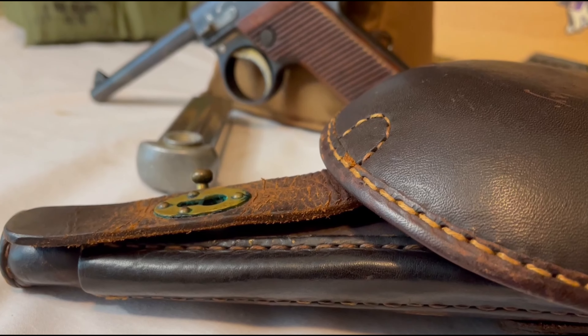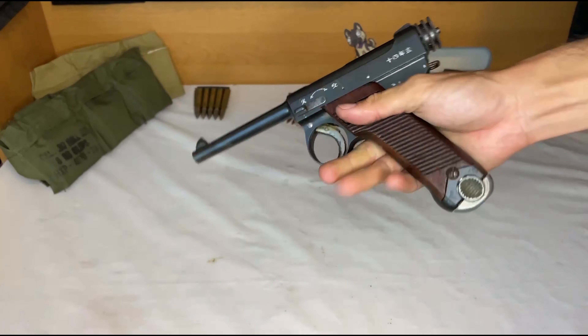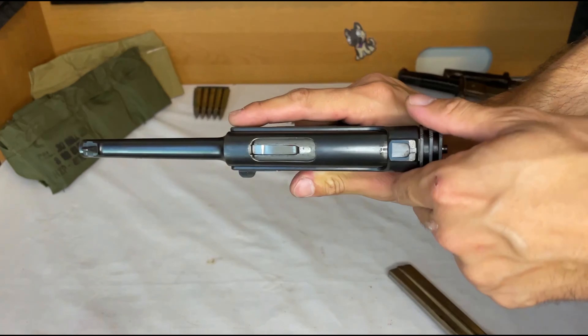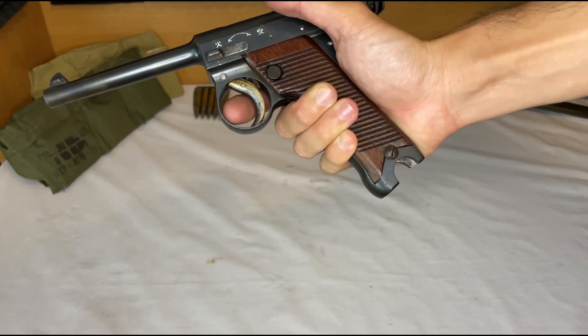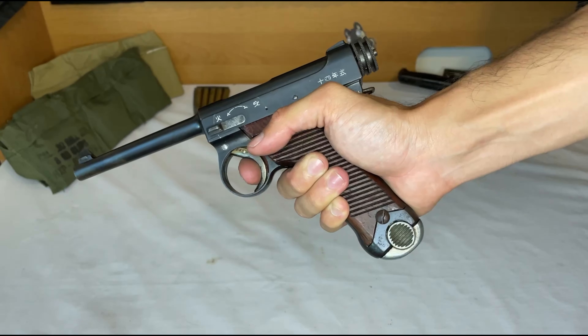Today I would like to present my Japanese Type 14 Nambu pistol — the primary imperial Japanese sidearm from 1927 to 1945. The 14 in Type 14 stands for the 14th year of the emperor, or to the rest of us peasants, 1926. This particular example was built in the Tokyo arsenal in 1928.